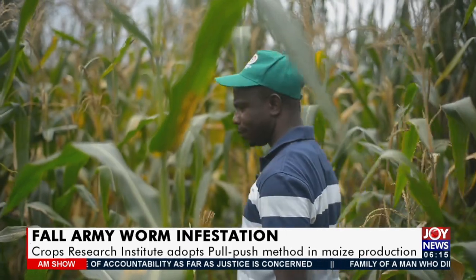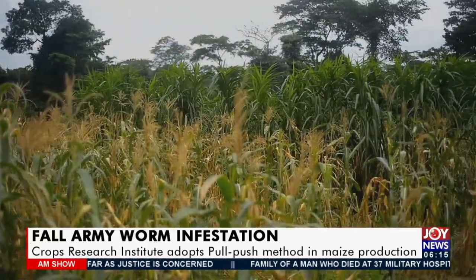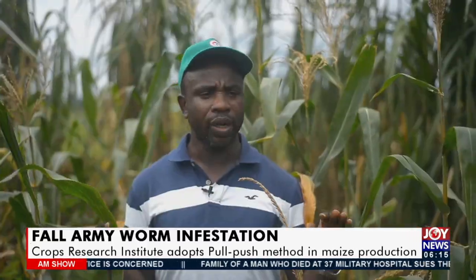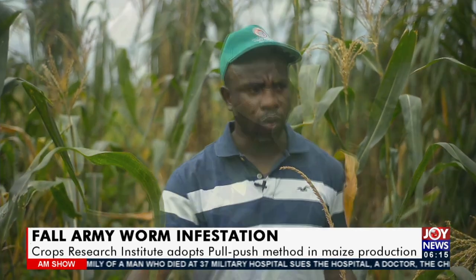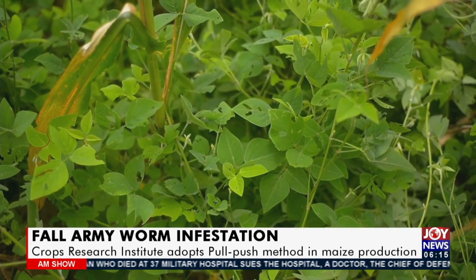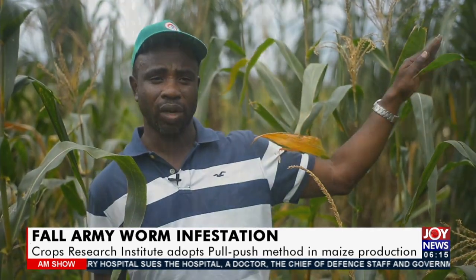I am Steven Yabua, a research scientist at the Crop Research Institute and an agronomist by profession. With this technology, we have three components: we have our maize crop, in between the maize crop we have a desmodium plant, and outside the field we have an elephant grass or napia grass.